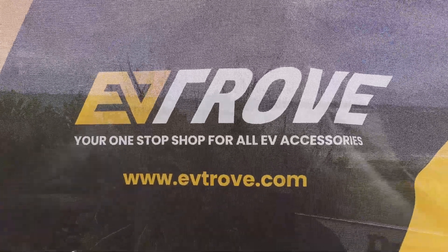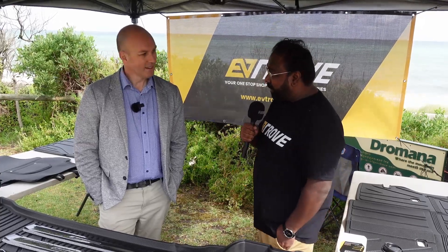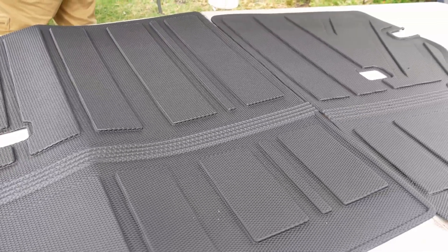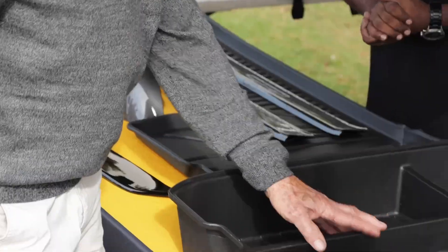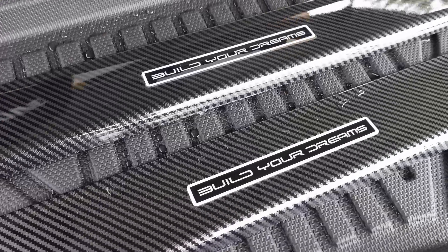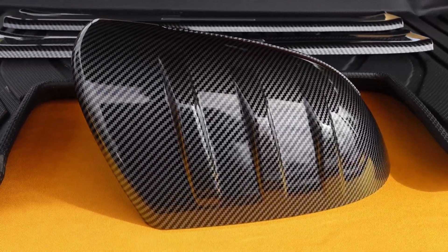I'm here with Nish from EV Trove. This looks pretty exciting and different — what am I looking at? We've got accessories for electric vehicles — a combination of BYD and Tesla products. We've got floor mats for BYD, a front storage organiser for Tesla's frunk space, door sill mats to protect your doors from dirt and dust when you're climbing in, and side view mirror covers made from carbon fibre — real carbon fibre, not fake.